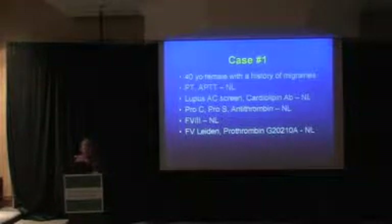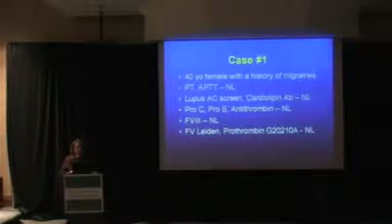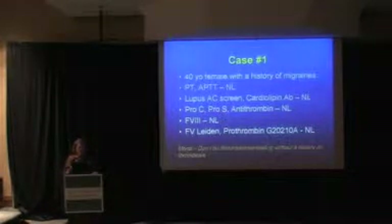So let's talk about these couple of cases — these are on a separate handout at the back of the room. For the first case, this is a 40-year-old female with a history of migraine headaches. The neurologist ordered a thrombophilia panel. In our thrombophilia panel, we start with a PT and PTT, largely as a screen for a lupus anticoagulant. In this case, the PT and PTT were normal, the lupus screen was normal, the cardiolipin antibody was normal, protein C, protein S, and antithrombin assays were all normal, factor VIII was normal, and factor V Leiden and the prothrombin gene mutation were normal. So everything was normal. The moral to the story is you don't really want to do thrombophilia testing in patients without a well-documented thrombosis.